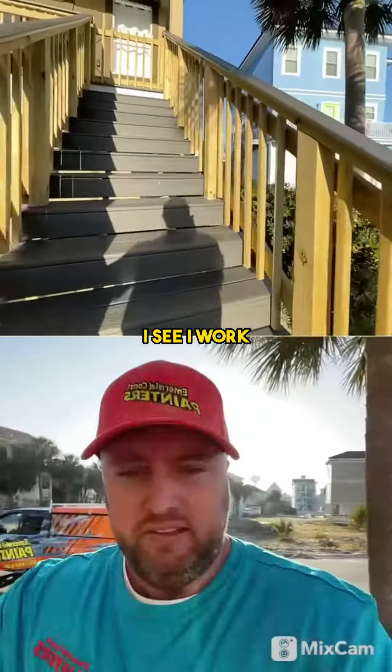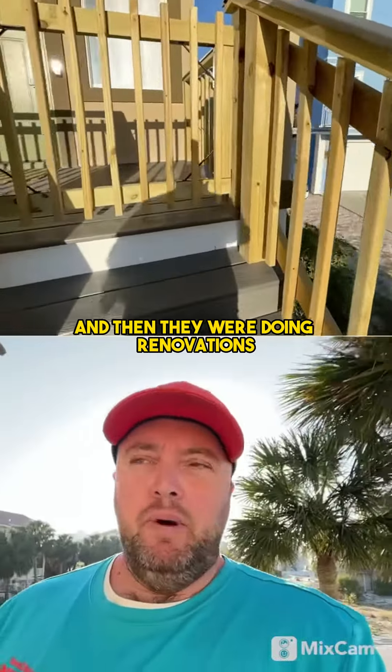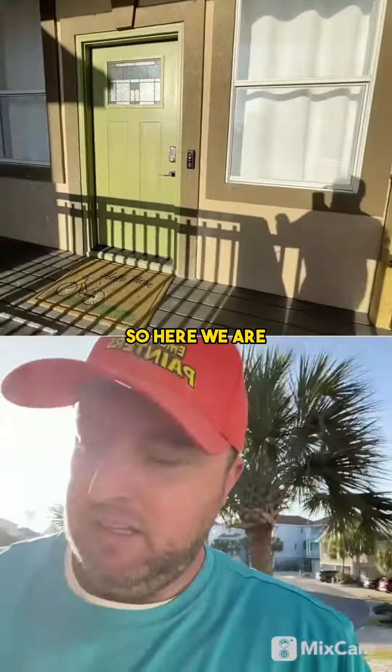I've been working with this customer for probably six months. They were buying the house, then they were doing renovations, and now they're paint ready. So here we are.